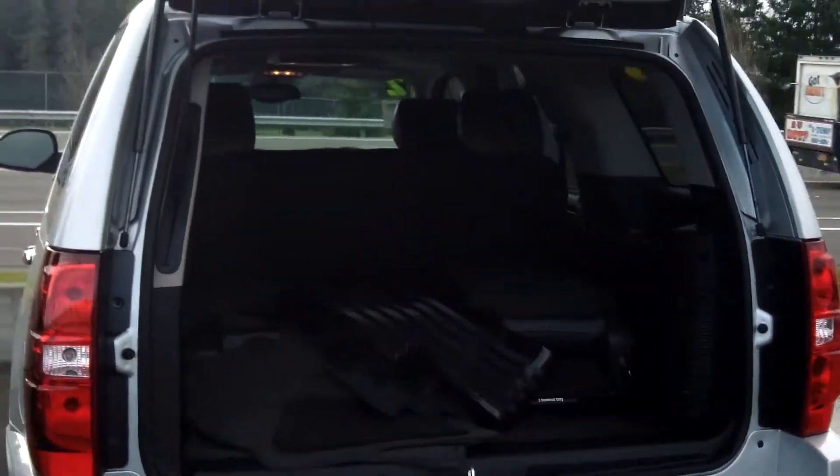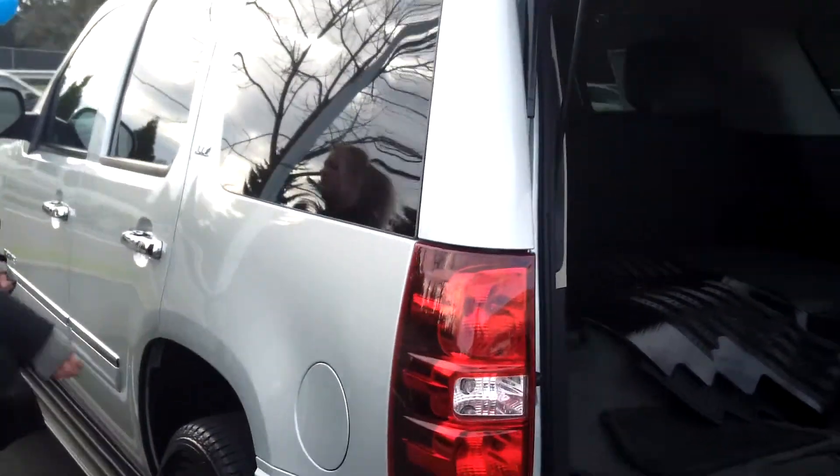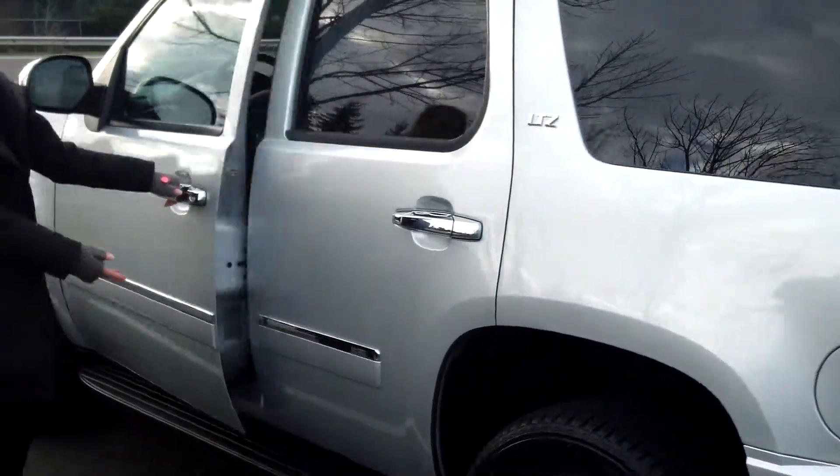Tons of room in the back — seats fold down. It also has a roof rack, privacy glass, and running boards.